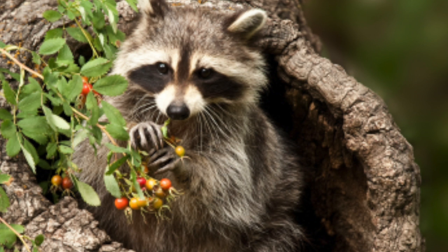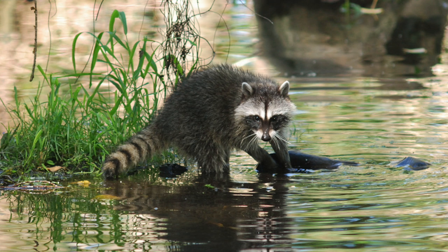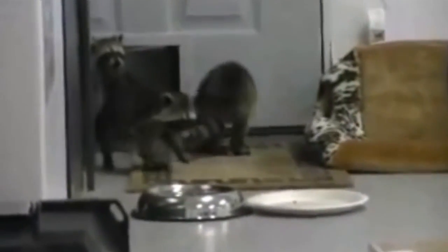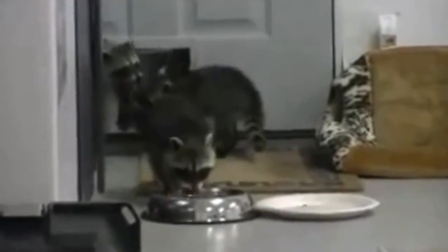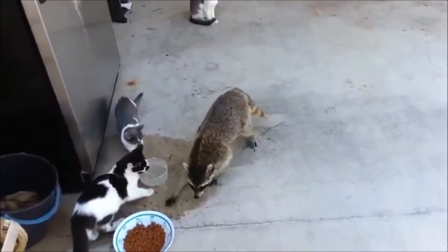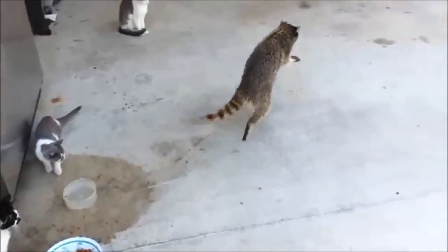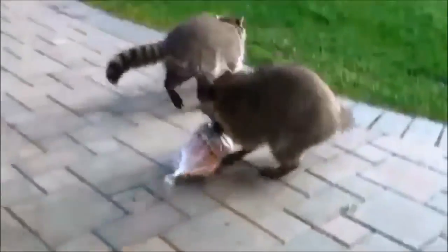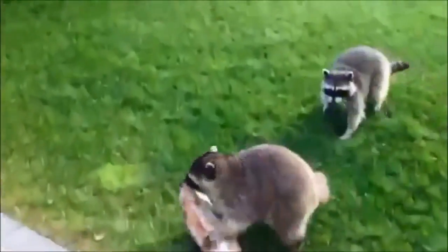Raccoons also consume small prey such as crayfish, clams, fish, frogs, snails, insects, turtles, rabbits, muskrats, and the eggs and young of ground nesting birds including waterfowl. When introduced in urban settings, in addition to feeding on backyard fruits, nuts, and vegetables, they scavenge from garbage cans and compost piles. Pet food left outside overnight and bird feeders both serve as an excellent food source, with some people intentionally providing food for raccoons.